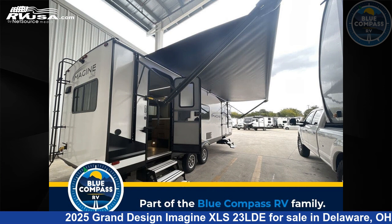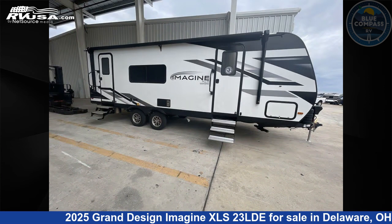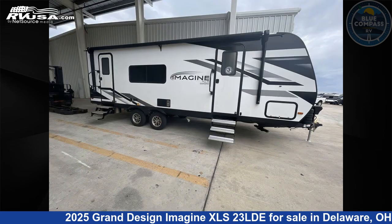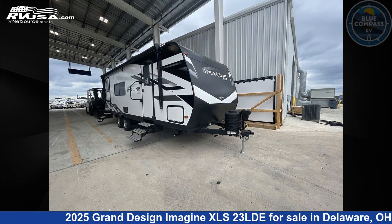This 2025 Grand Design Imagine XLS 23 LDE is a travel trailer RV. It is located in Delaware, Ohio, 43015 and is offered for sale by Blue Compass RV Columbus. Click the link in the video description to visit RVUSA.com and see more photos as well as the current price.